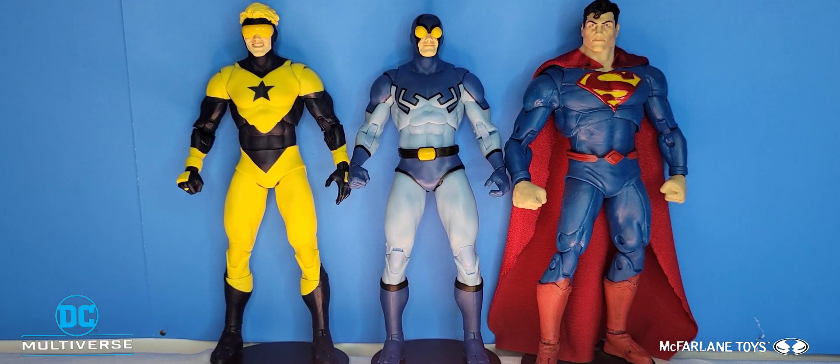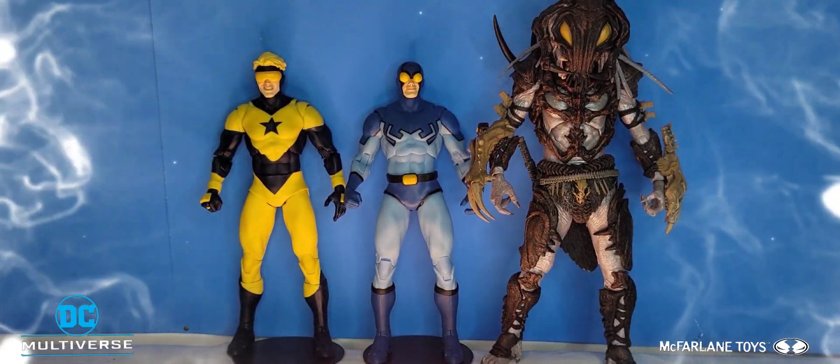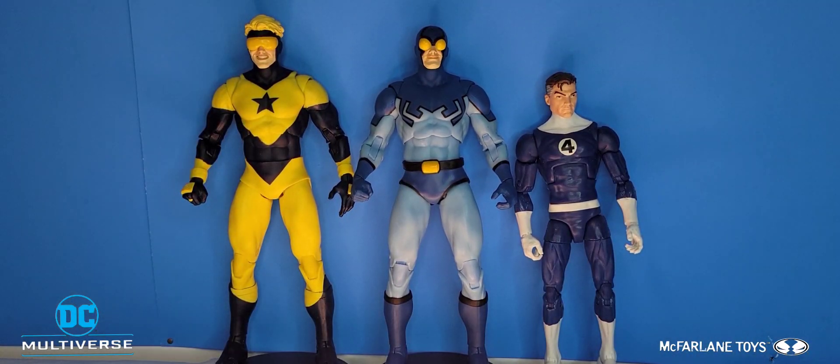For size comparison, here we have Booster Gold and Blue Beetle next to the Man of Steel himself, and you can really see the quality difference between these three figures. They really went the cheap route for Booster Gold and Blue Beetle, which is very disappointing. Here they are next to the Alpha Predator from NECA Toys, and then standing next to Marvel Legends Mr. Fantastic from the Fantastic Four.